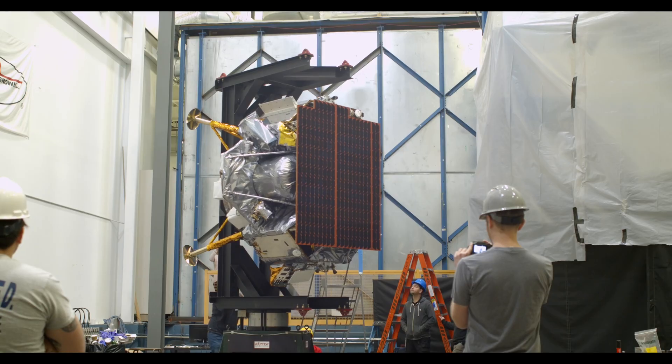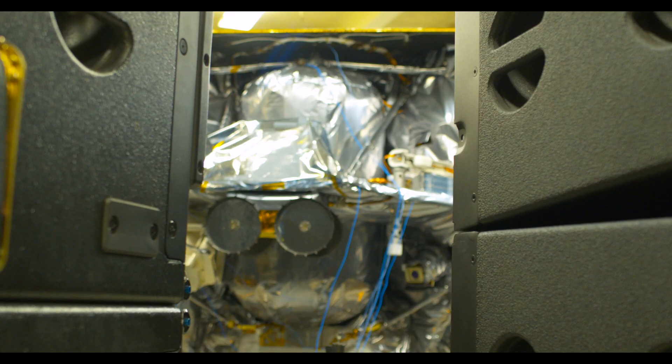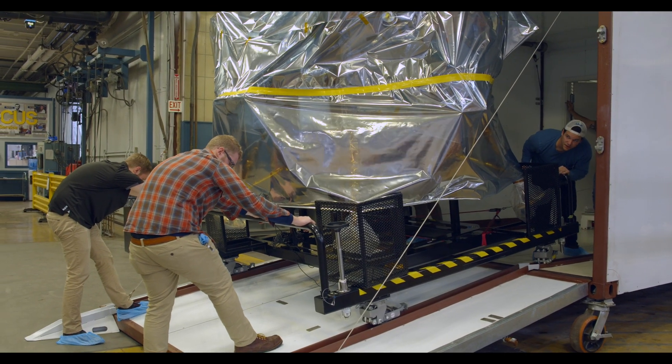This program is a medium-sized program from Dayton T. Brown. We work very closely with Astrobotic Robotics from the very onset of the program, developing the test plans, working with them on what the requirements are, and also ensuring that the tests can get done properly.